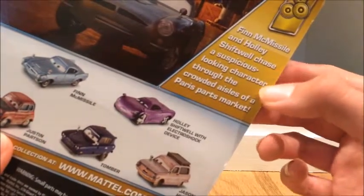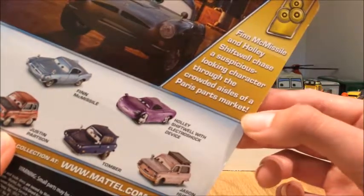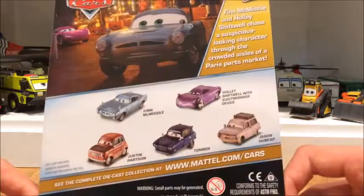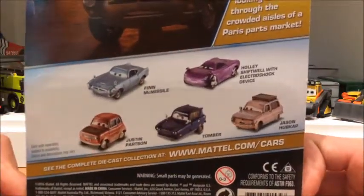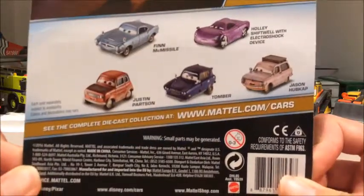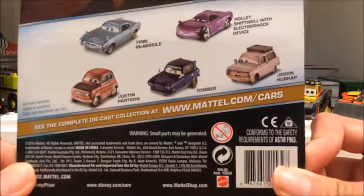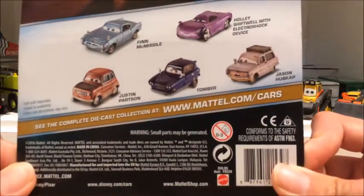The bio for his series reads: Fig, Missile, and Harshit will chase a suspicious looking character through the crowded aisles of a Paris Parts Market. Some other characters you can get in the series are Fig, Missile, Heart Shifter with Electro Shock Device, Justin Parts, Tom Bird, and Jason Hubcap.